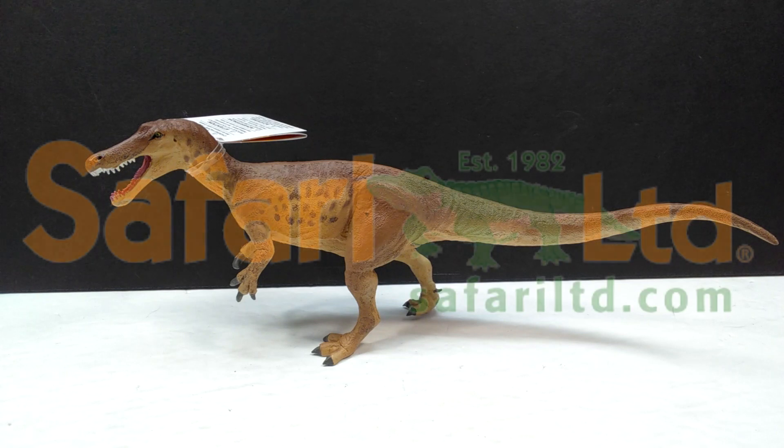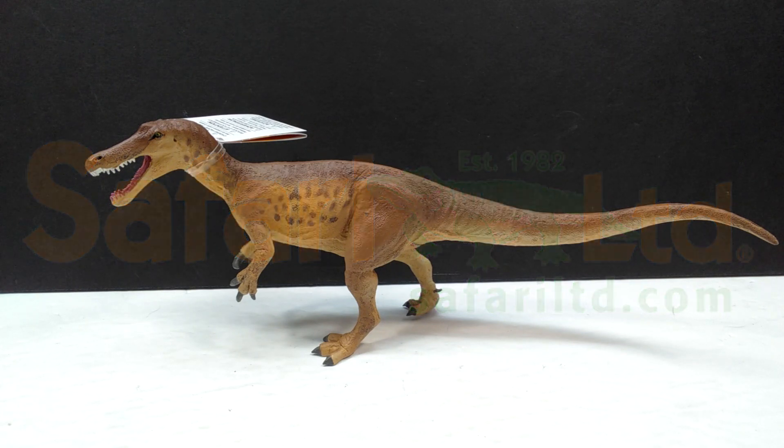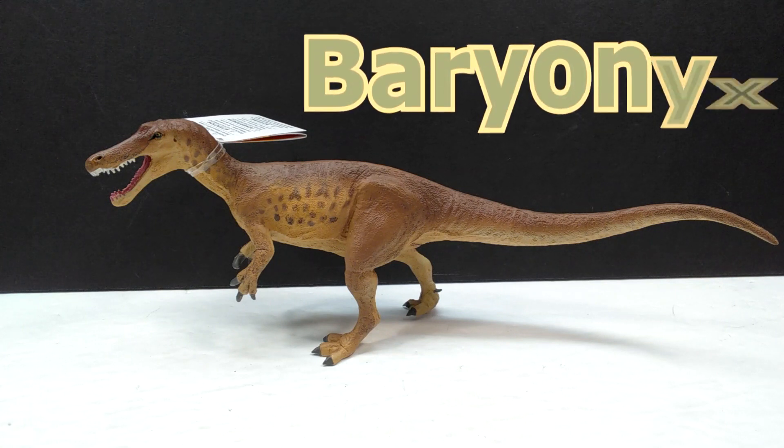Hey guys, welcome back to Andy's Dinosaur Reviews. Today we are going to take a look at another of the 2021 Safari LTD figures. This is actually the last of the Safari LTD regular dinos that we have to review from the 2021 line, as they only released three different species of regular dinosaurs: the Despletosaurus, the Spinosaurus, and now this is the Baryonyx.